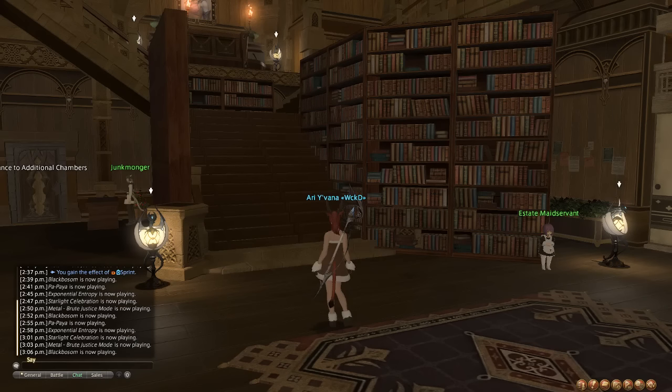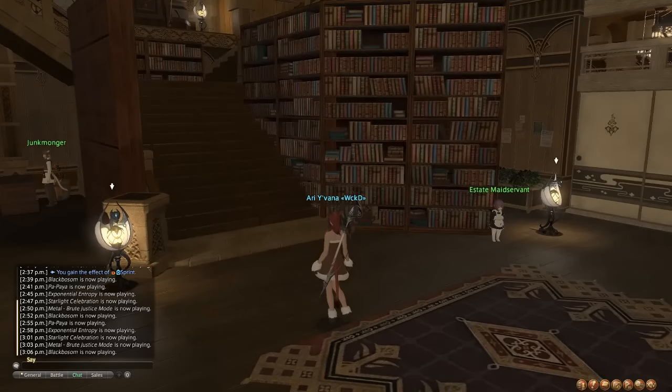Hi, I am LuckyArianne on Twitch and Ariyavanna of Ultros in Final Fantasy XIV, and this is my guide to how to place furniture under the stairs.